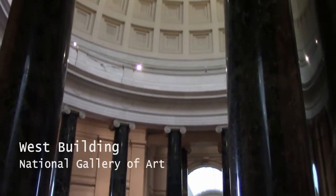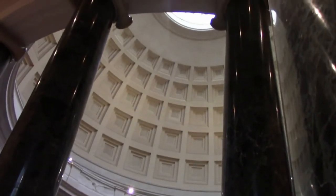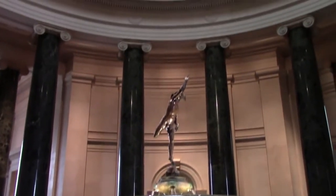The West Building was opened in 1941 and was designed in the neoclassical style by architect John Russell Pope, the same guy who designed the National Archives across the street and Lincoln's birthplace monument in Kentucky.